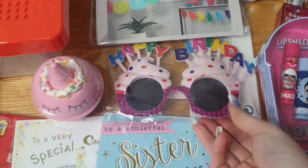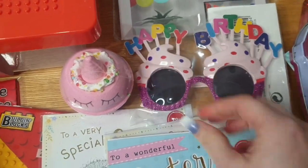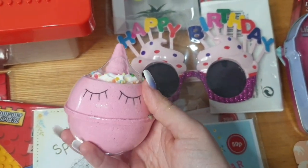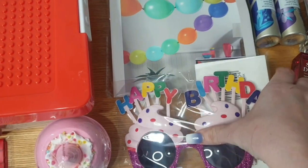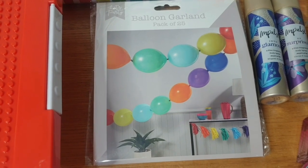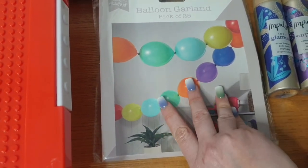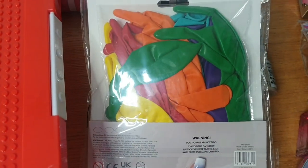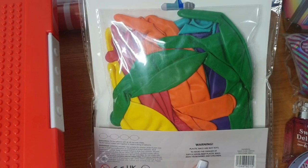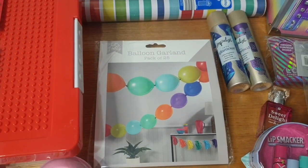She'll probably want to take some happy birthday glasses to school to wear. She loves bath bombs so I got her a unicorn fairy cake one. And something new in Home Bargains I've never seen before: a balloon garland. You get 25 balloons that attach together and you drape them around. I don't know how well it's going to turn out but I'm going to give it to Steve to do in the front room.